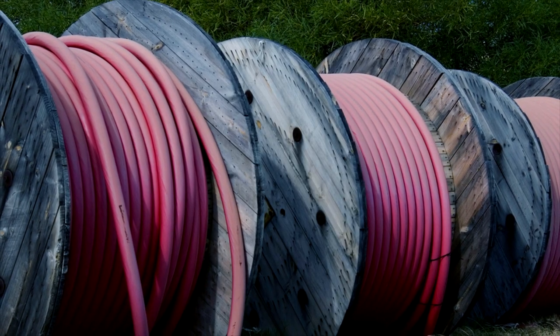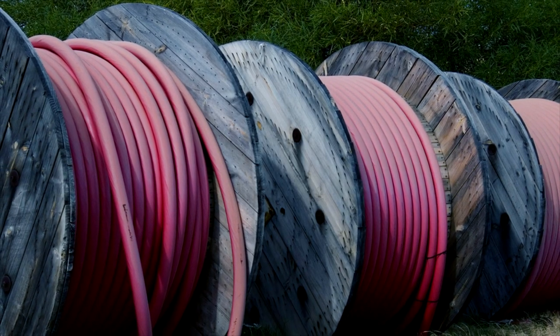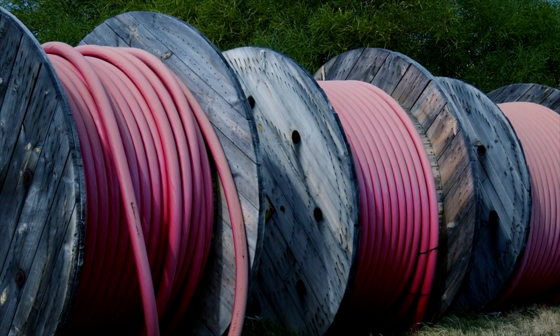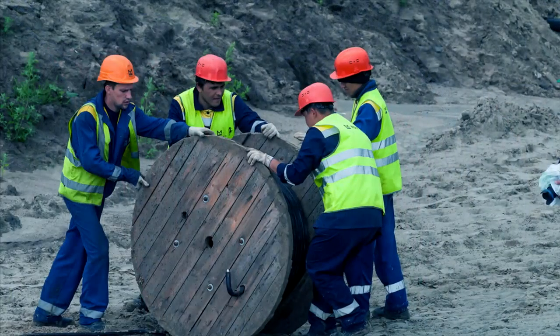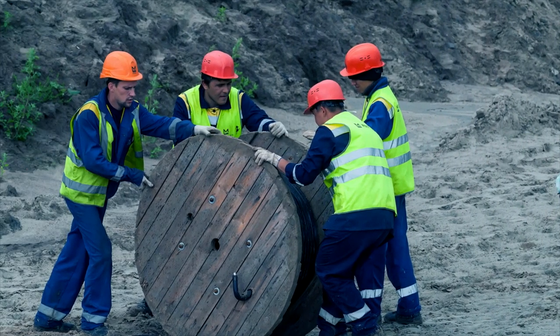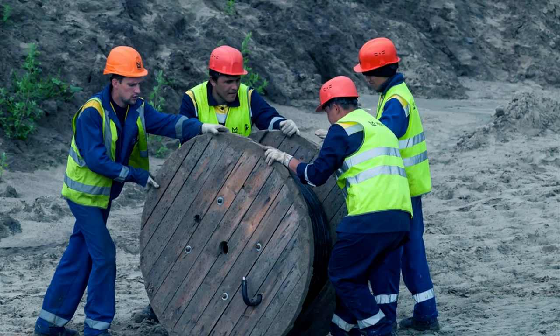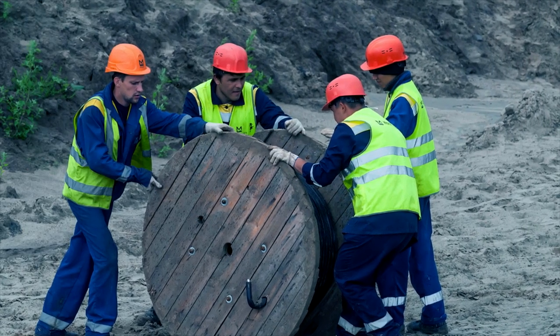When mobile substations are deployed to provide scheduled maintenance or emergency response, Type-SH medium voltage cables are used for electrical connection. Despite efforts to modernize and automate, many maintenance crews are still managing these cables in a grueling manual fashion, prolonging the effort and risking OSHA recordable injury.